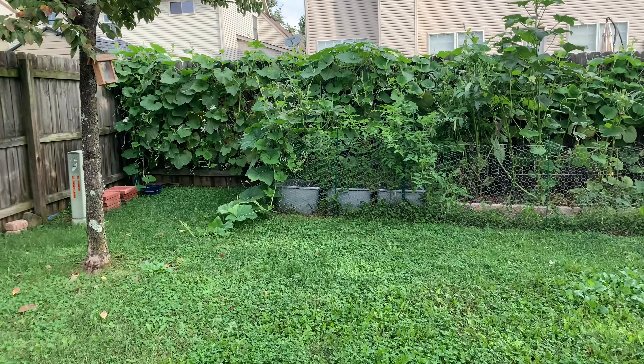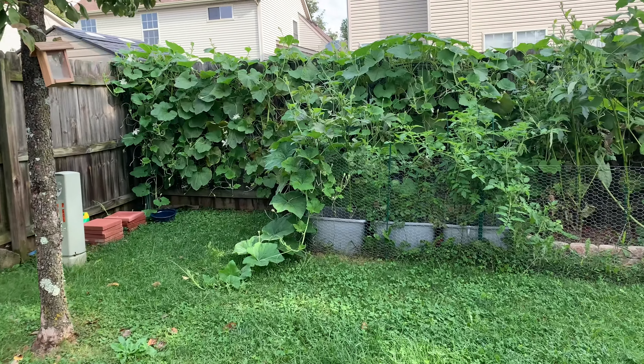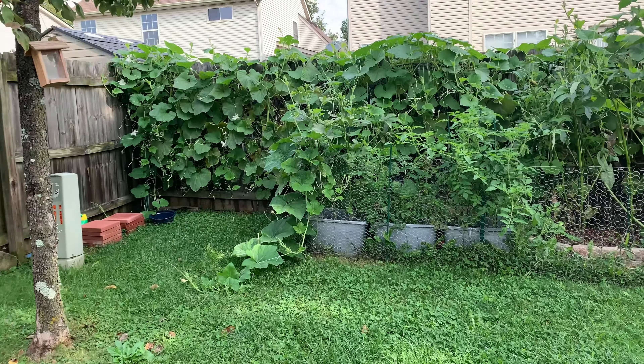Hello, good morning everyone, welcome back to my channel. I wanted to give you guys a little garden tour — I haven't shown you guys the garden since I think July, so here it is.